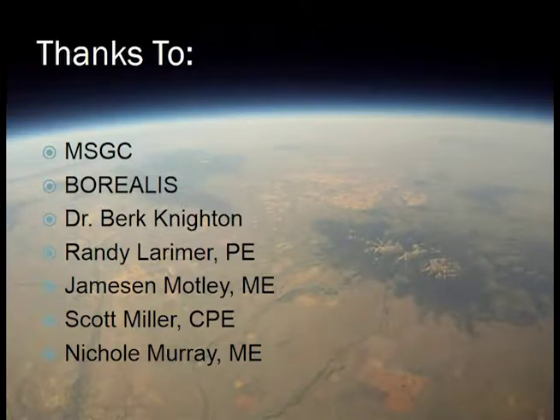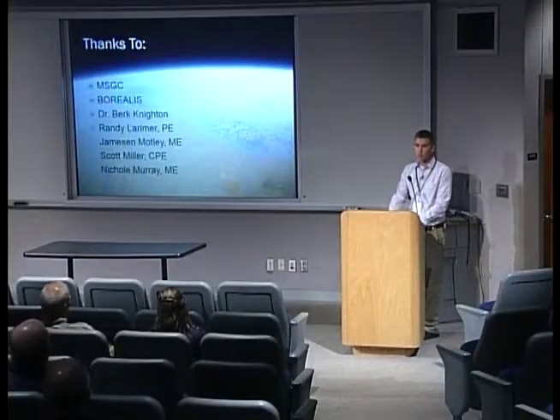Thank you to MSGC and Borealis and everyone at our program that's worked with me on these systems. Do we have any questions?